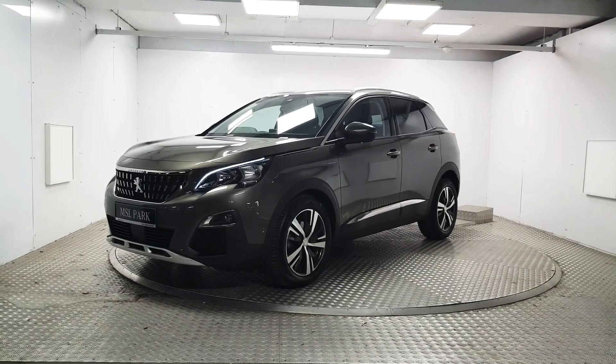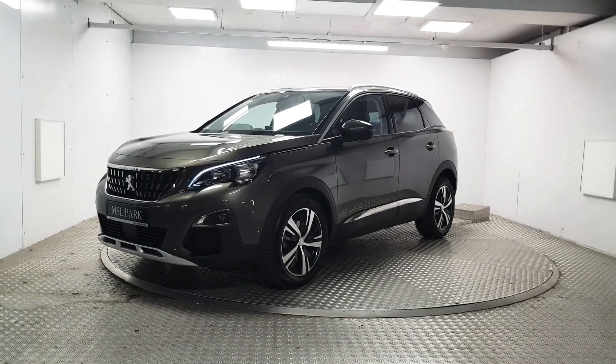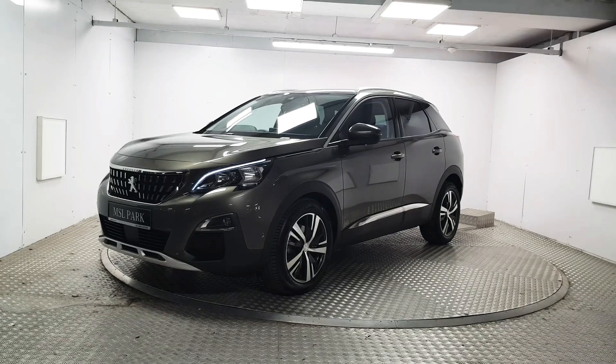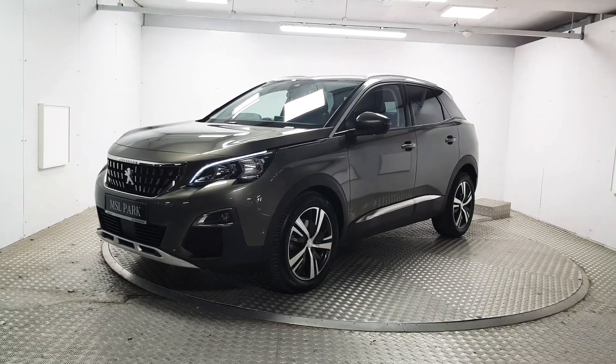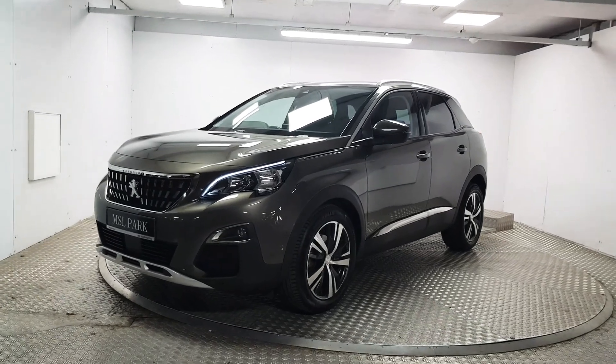Welcome to MSL Park Motors. In front of me we have a 2017 Peugeot 3008 which is finished in an Amazonite grey. We're going to do a quick walk around the vehicle and point out some of its key features.